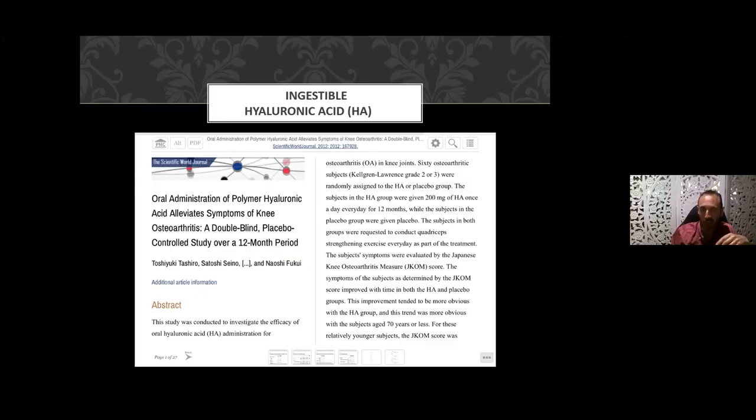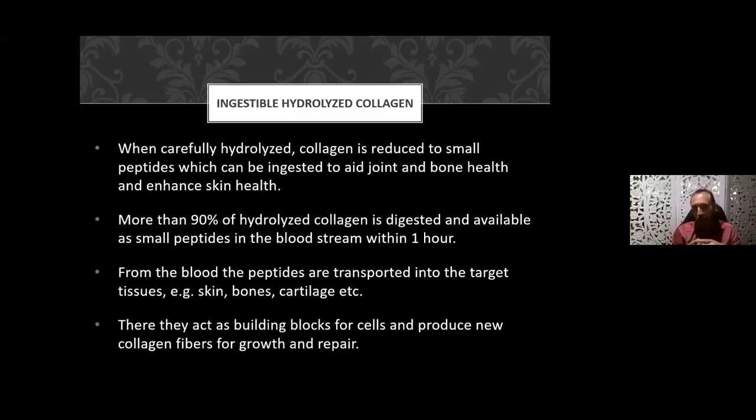Double-blind controlled trials on supplementing with hyaluronic acid showed that in a group of about 60 people, those on ingestible HA had increased range of motion and decreased pain. When the collagen is hydrolyzed — reduced to small peptides — it can be ingested to aid joint and bone health and enhance skin health. An ingestible form of hydrolyzed collagen breaks down to peptides supporting your bone, joint, and skin health. 90% of the hydrolyzed collagen is digested and available as small peptides in your bloodstream within one hour.